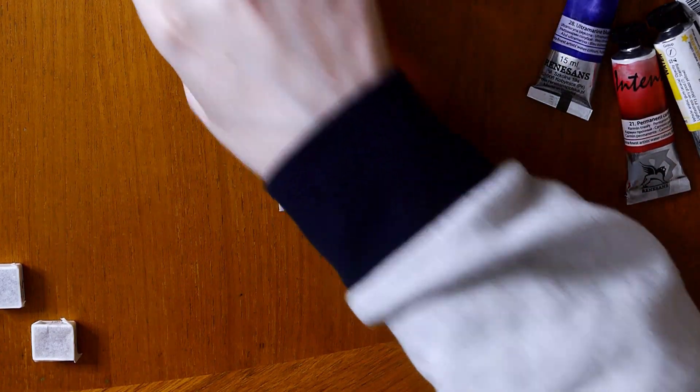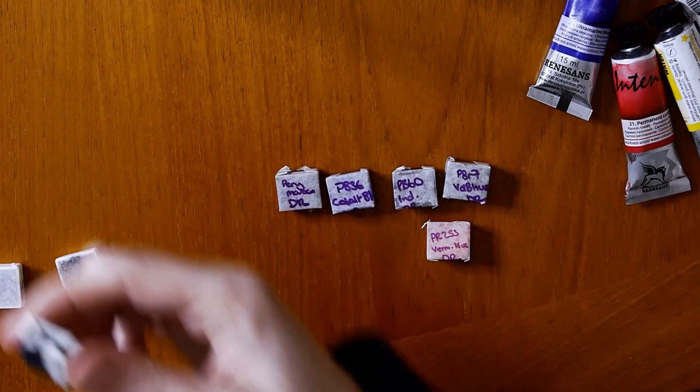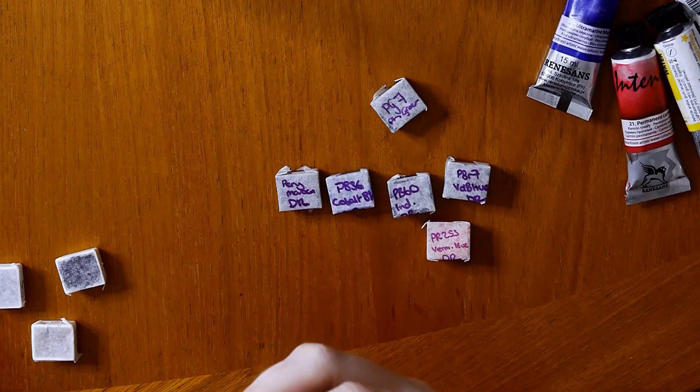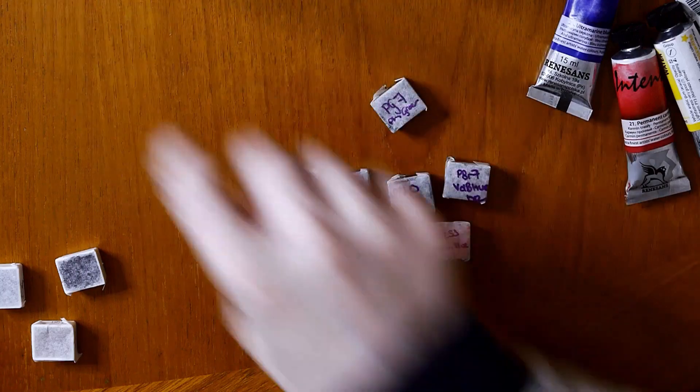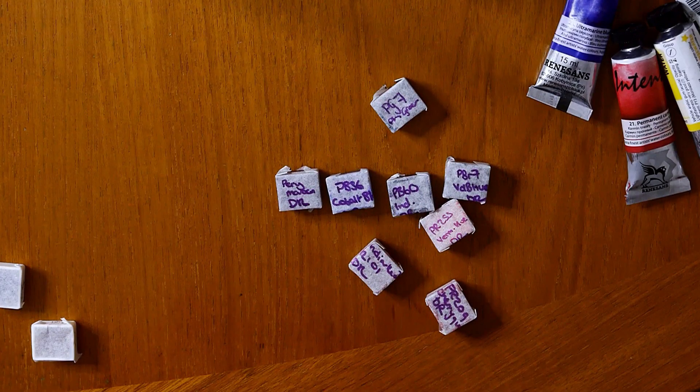She was also very kind enough to send me some Daler Rowney watercolours as well. They're another English brand along with Winsor & Newton. They've kind of fallen out of popularity a little bit over here and not so many art shops sell them anymore, but they are still a pretty good brand — no frills, quite basic, but pretty good colours, and not quite as expensive as Winsor & Newton here in the UK.